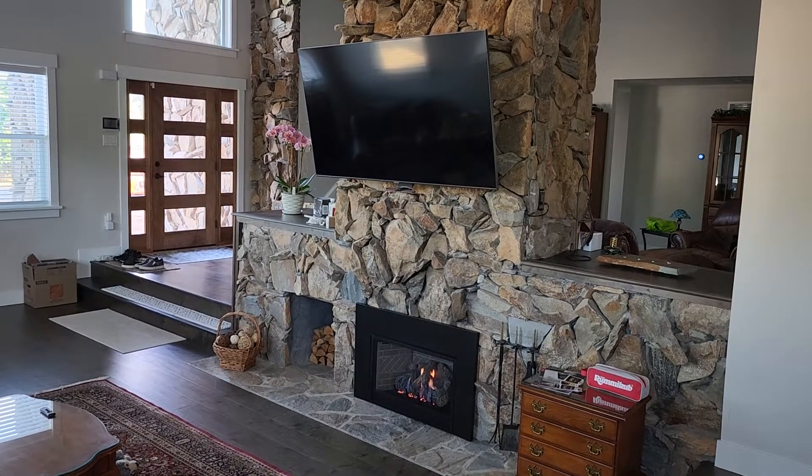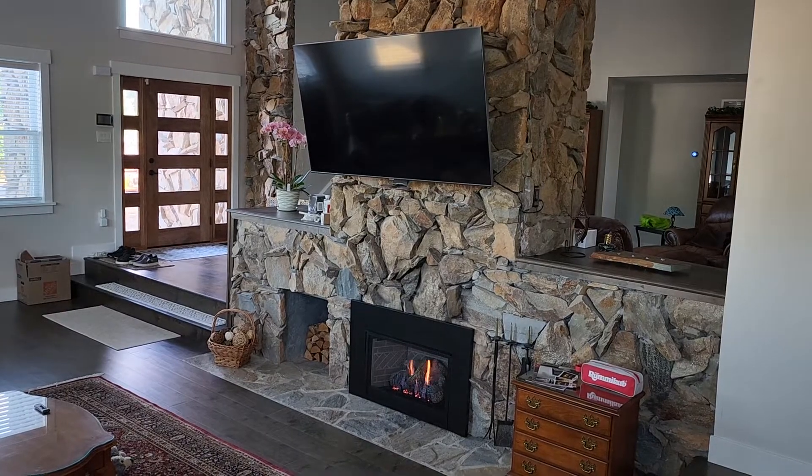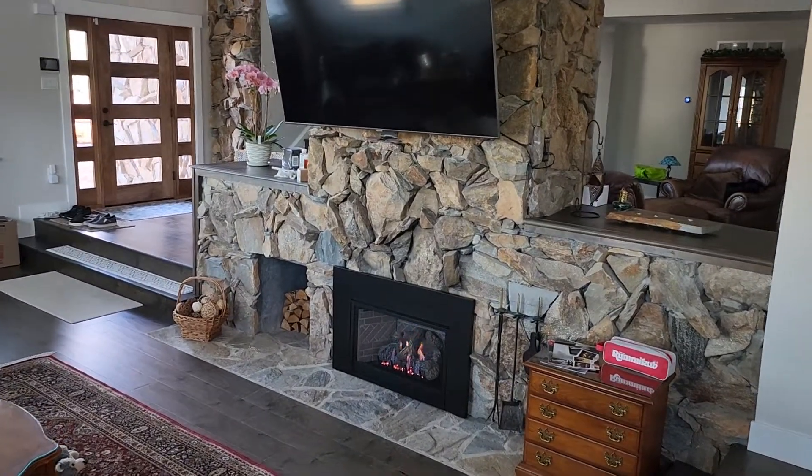Alright, here's our video in Lentwood with a beautiful stone fireplace, TV over top, with one of our gas inserts.